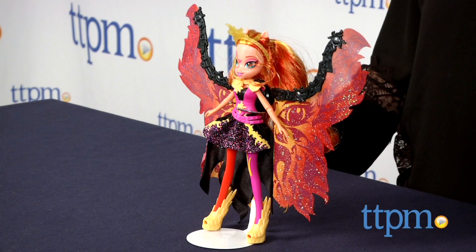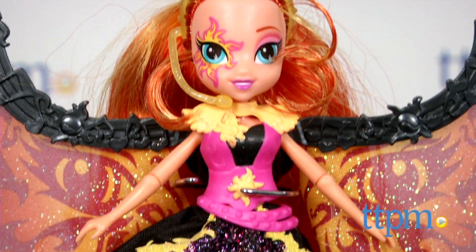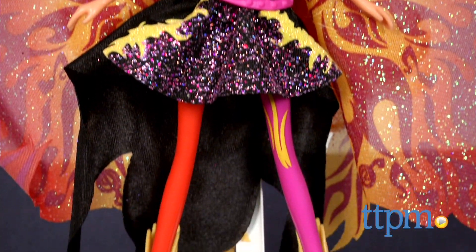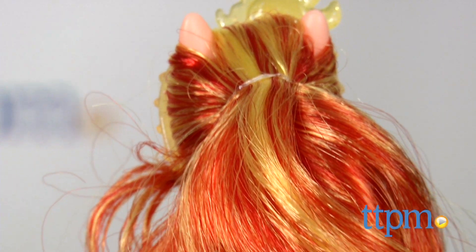It's based on the character as seen in the My Little Pony Equestria Girls movie Rainbow Rocks. The doll features orange and gold streaked hair that compliments her metallic flame cape, which pops open for a dramatic onstage moment.